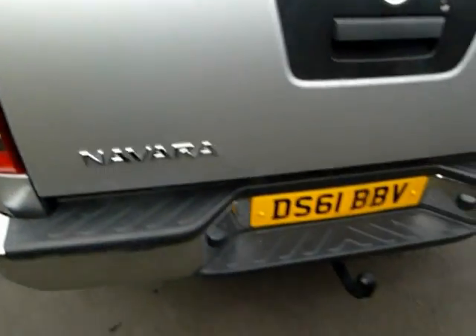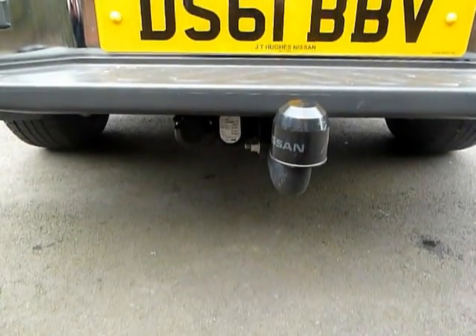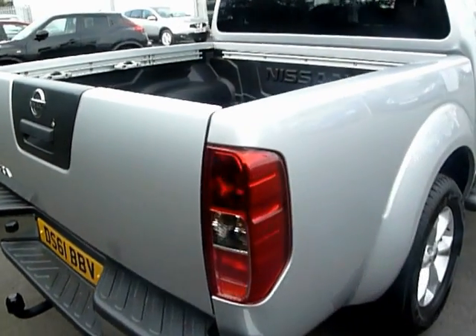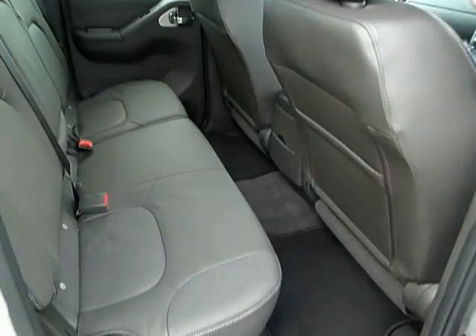It's also been fitted with a tow bar and single electrics pack. It's very versatile — you can carry passengers quite easily, three seats in the rear, lots of space in there.